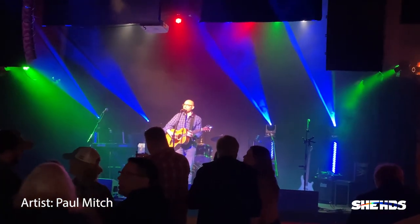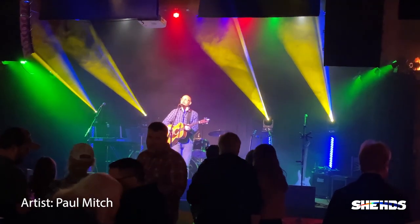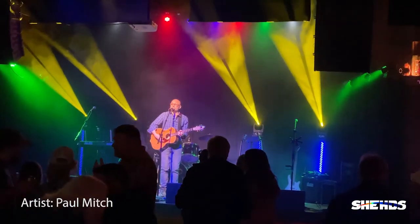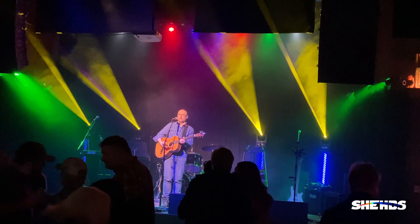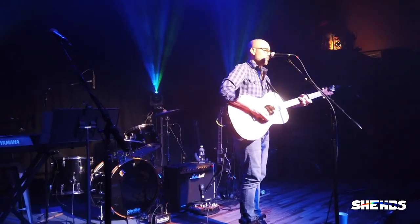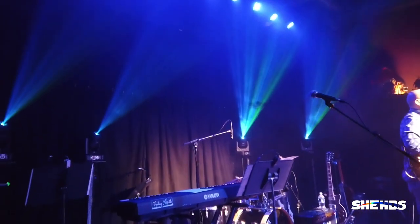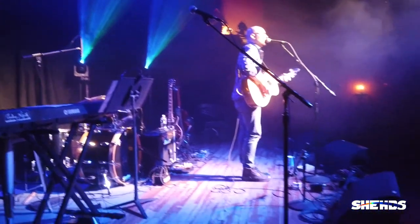I have four of them set up on podiums across the back of the stage, about six feet high. I also have a hazer running. This footage is at the High Noon Saloon in Madison, Wisconsin — about a 400-capacity room that hosts local and national touring acts. The artists in this footage are Paul Mitch and the band Finding North. Check out their music — it's awesome.